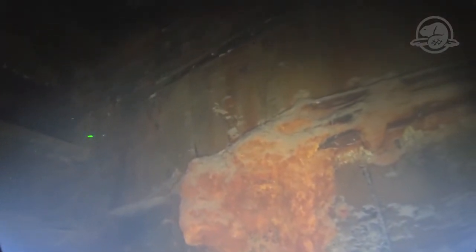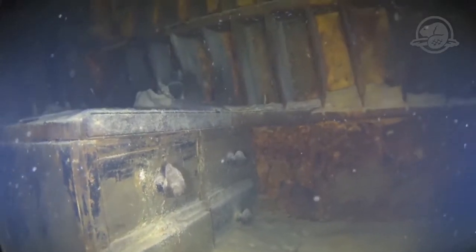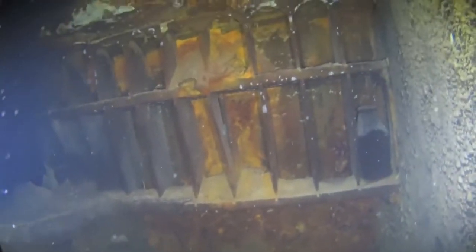Two firearms still hang on the wall, prisoners of rust formed over decades. In one of the storerooms, many wooden niches still hold upright bottles.